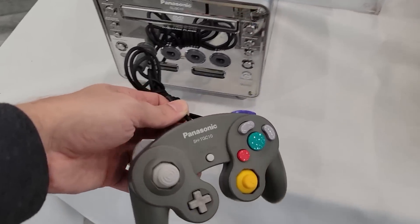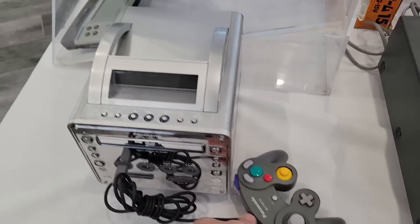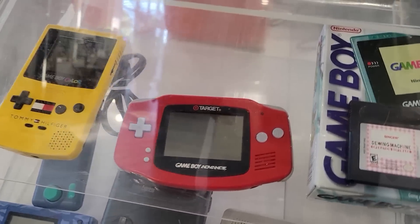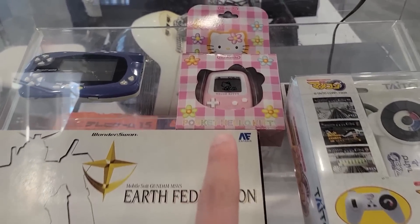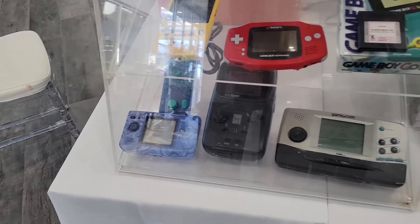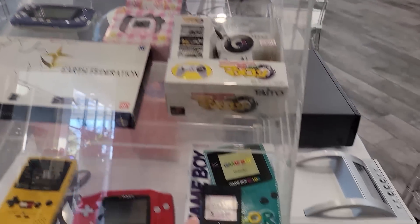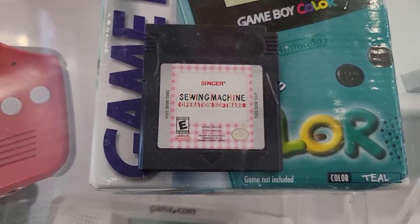Who could forget the Panasonic Q with the original controller — if I ever found this in the wild, you would see me hit the ceiling. There's also a Tommy Hilfiger color Game Boy, the Target Game Boy — honestly one of my favorite variations — and a Hello Kitty Tamagotchi, or technically Pocket Hello Kitty. Neo Geo, Game Boy Pocket, Turbo Express — tons of cool stuff in here. And then the Game Boy sewing machine, along with a Game Boy Color inbox with the sewing machine operation software game.